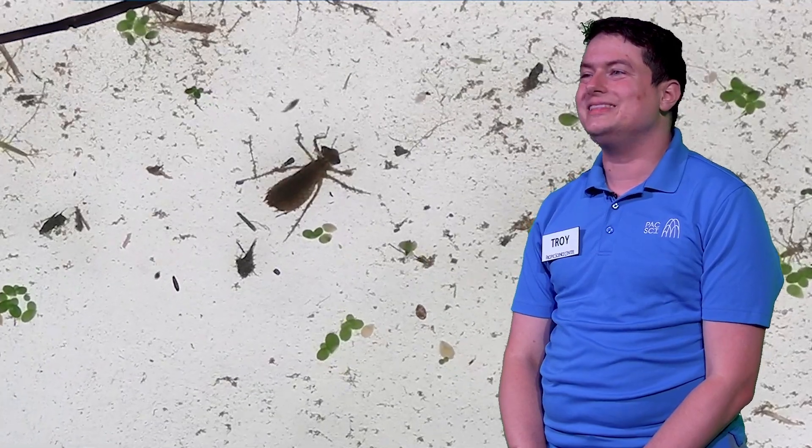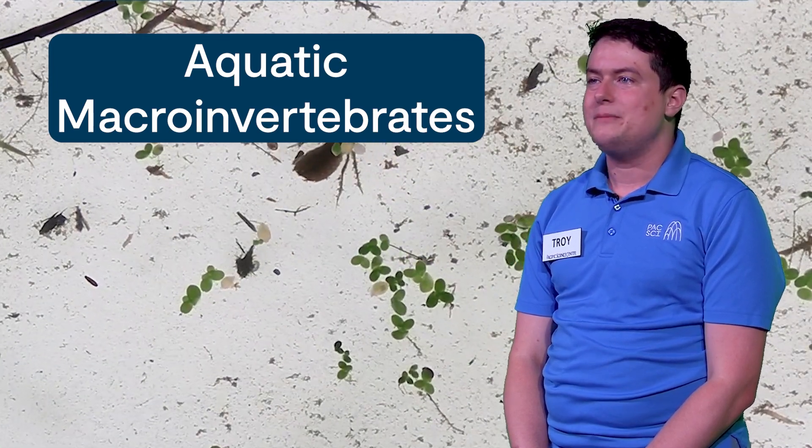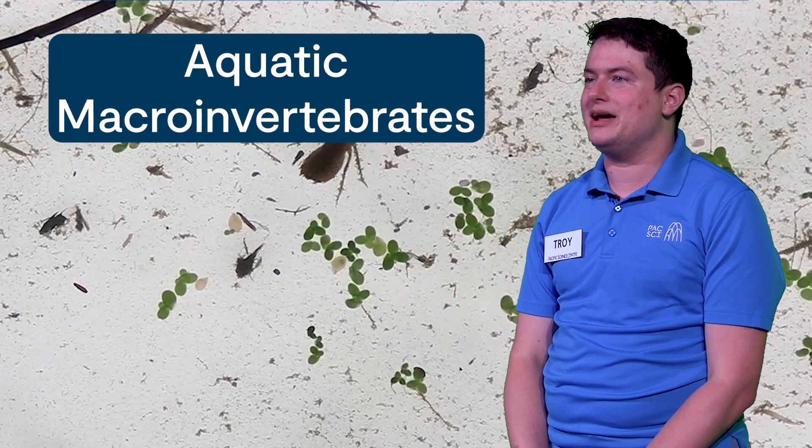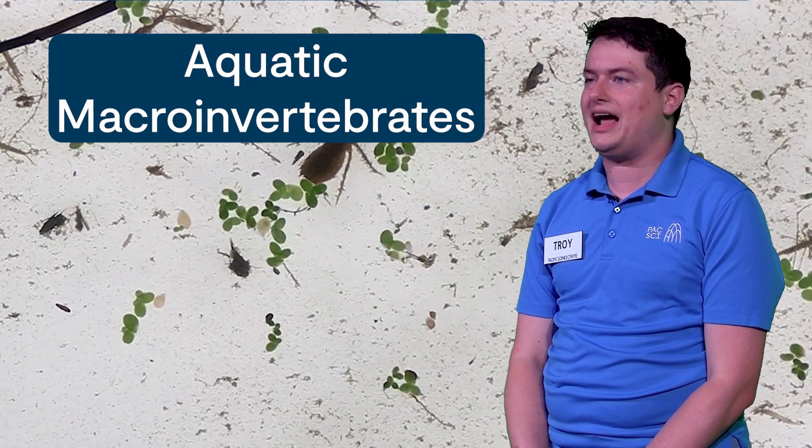They'll look at the bugs living in the water. There's a special group of bugs that live in wetlands called aquatic macroinvertebrates. Aquatic means they live in the water. Macro means they are big enough to see without a microscope. And invertebrate means they are creatures that have no backbone.